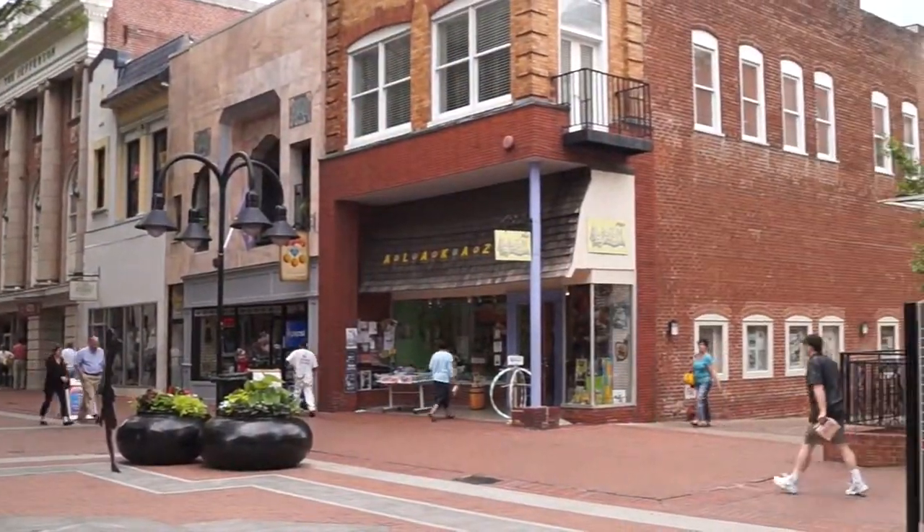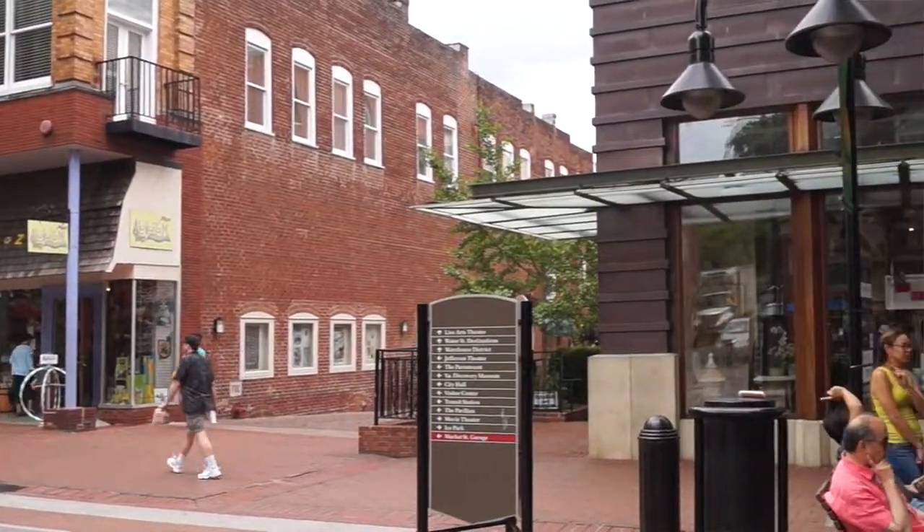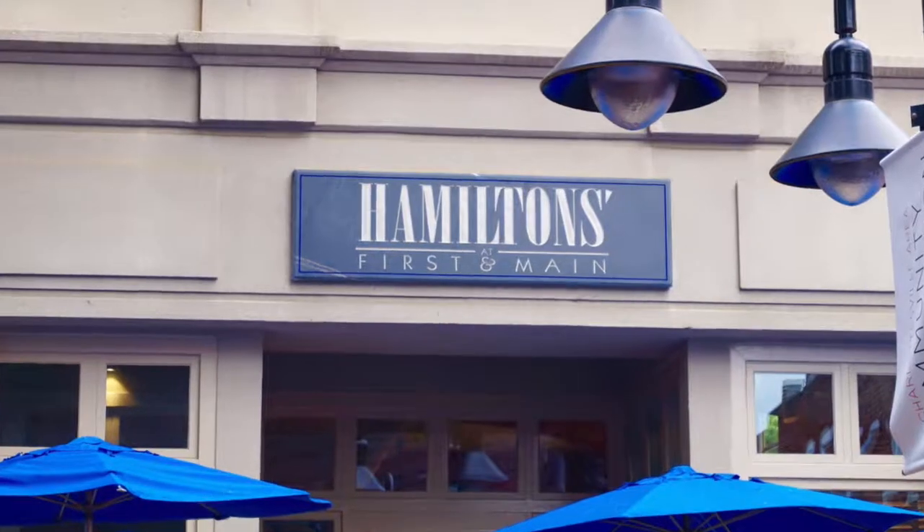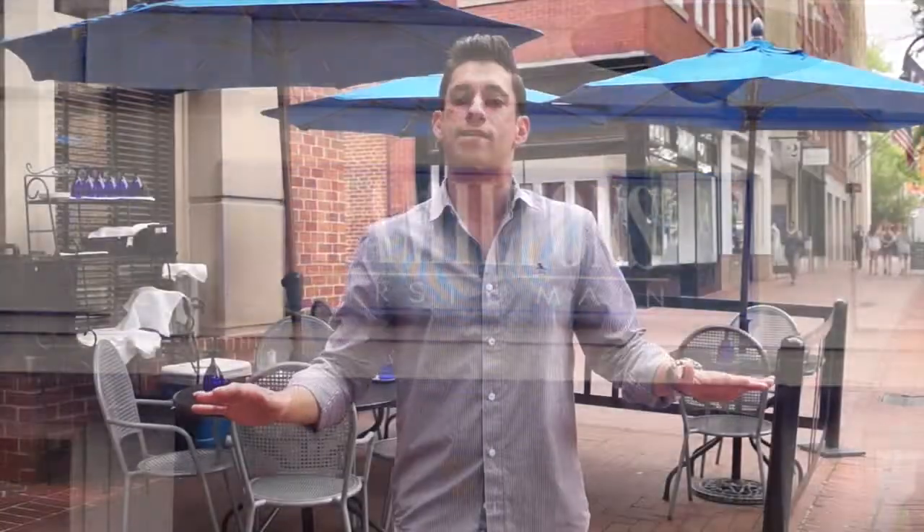We're on location at Hamilton's at First and Main in Charlottesville, Virginia. This is without question one of the most successful and iconic restaurants not only on the downtown Mall but here in Charlottesville. Today we get to meet executive chef Curtis Shaver and find out what makes Hamilton's at First and Main one of the best in town. Join me on location here.